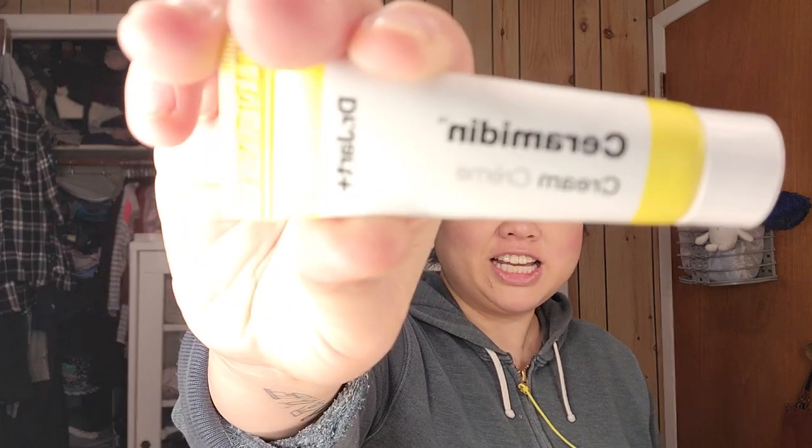Another one of these Dr. Jart Ceramidin moisturizers. I think this is also from the Allure box — there must have been two in there. That's how long it's been since I went through everything.